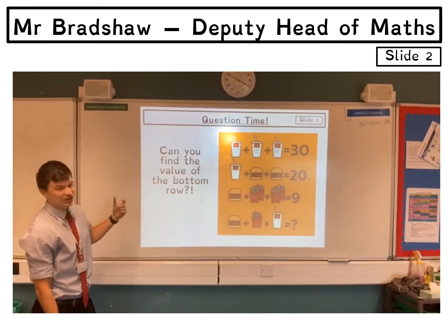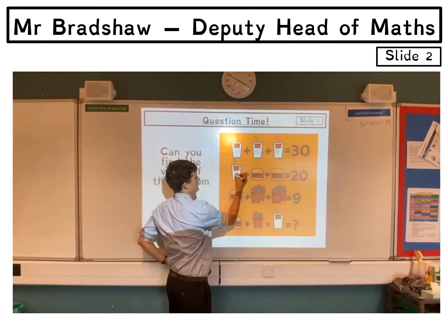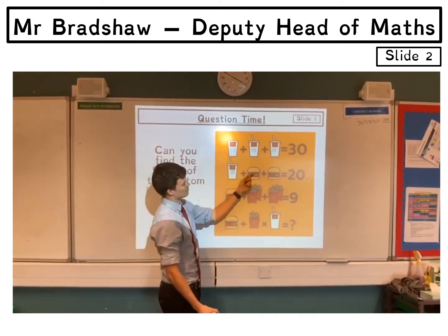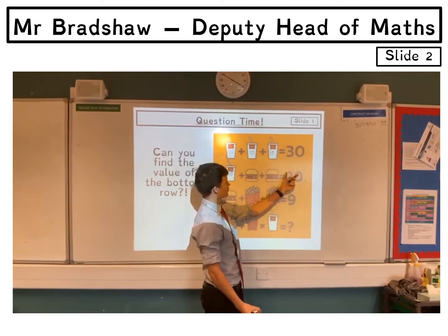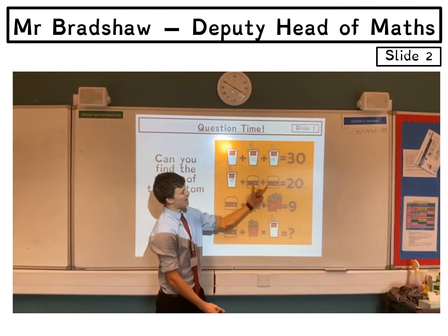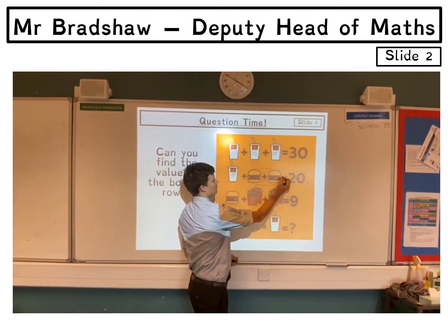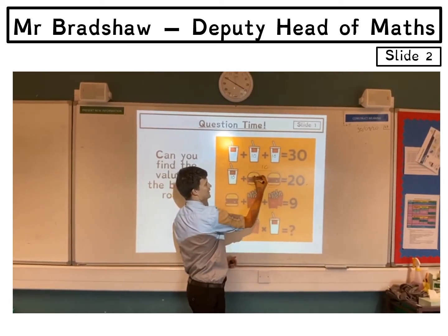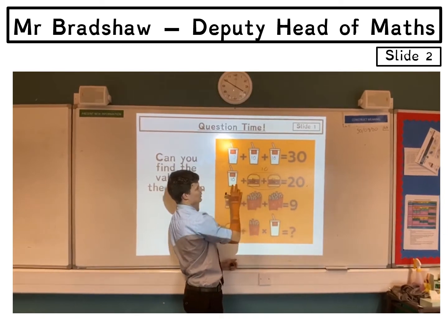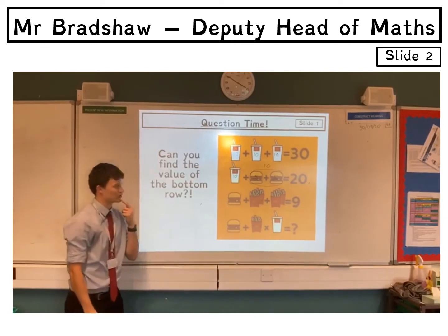Once we've worked that out we can start looking at the second row and replace the drink with 10, because we know it's worth 10. So now we've got 10 plus a burger plus a burger equals 20. Well, 10 plus 10 equals 20, so the two burgers must be worth 10, which means each is worth 5, because 5 add 5 makes 10. Let's check: 10 and 5 add 5 is 20 — we're on the right tracks.